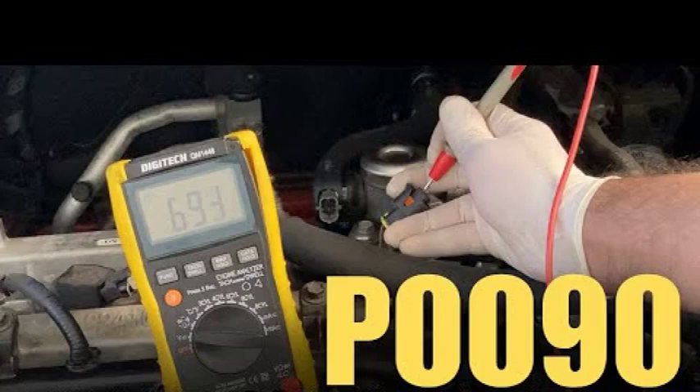The P0001 code is a serious problem that can cause a variety of symptoms. If you are experiencing any of the symptoms listed above, it is important to have your vehicle diagnosed by a qualified mechanic as soon as possible. The cost of repair will vary depending on the specific problem and labor costs in your area, but you can expect to pay between $100 and $500.